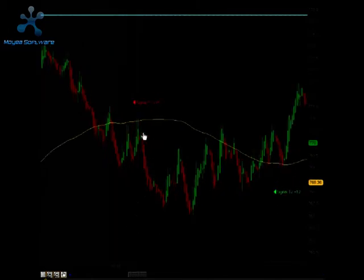Right after the reversal time, shortly after 10:15, we got a signal to go short. That signal produced targets 1 and target 2 for a total of 10 ticks.